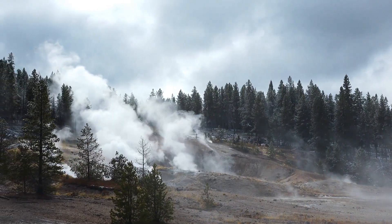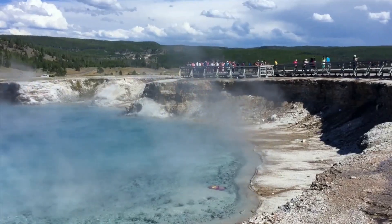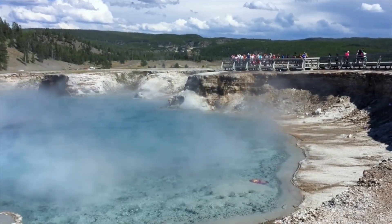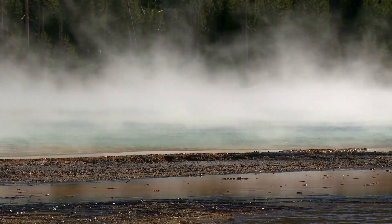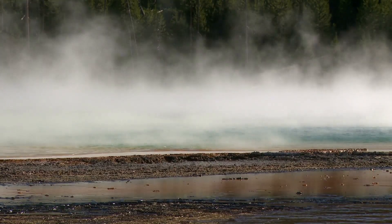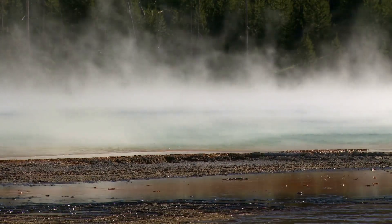In the heart of Yellowstone National Park, a new vent has appeared, spewing forth steam and capturing the attention of scientists and the public alike. Discovered in August 2024, this vent, located near Roadside Springs, serves as a reminder of the dynamic forces at play beneath the park's serene beauty.